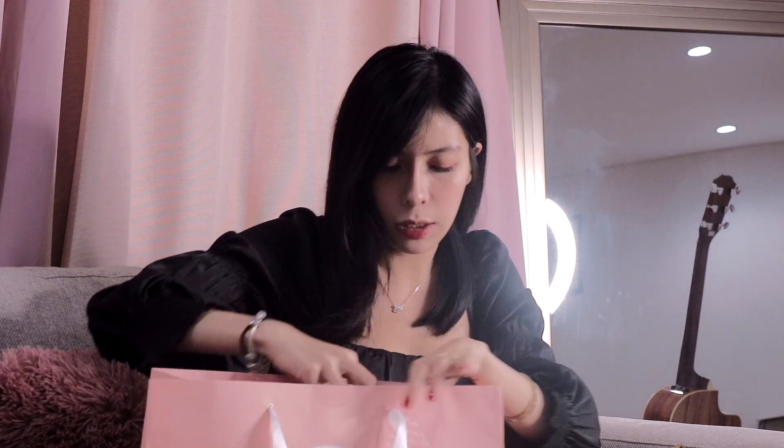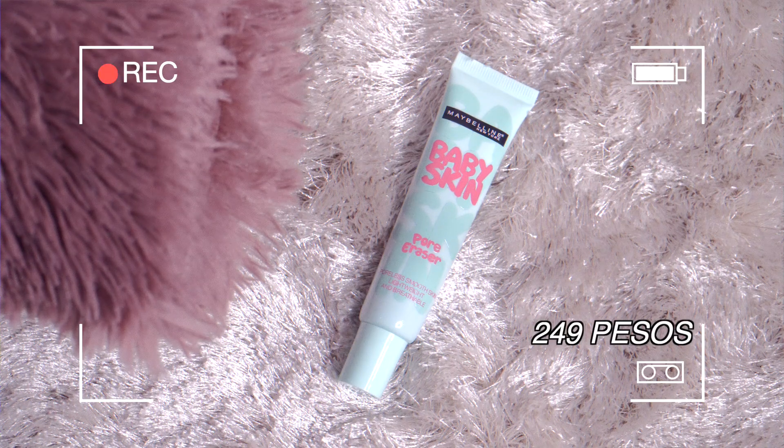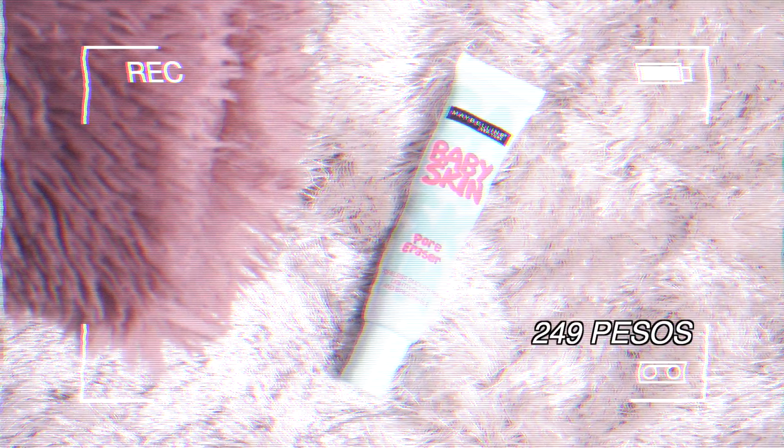The next thing is ito yung pang-stock ko — this one is my favorite. Ito yung ginagamit ko talaga primer. Even before, ito yung drugstore na primer ko. This one is the Maybelline Baby Skin pore eraser primer. Ito din ang pang-bansang primer na lahat. Ito talaga yung ginagamit ko — even today, ito yung ginamit ko. Maganda talaga siya — naka-smooth siya ng face, yung mga pores natin, mag-minimize niya yung pores natin.